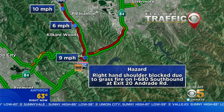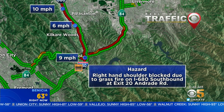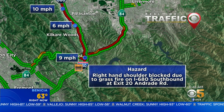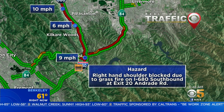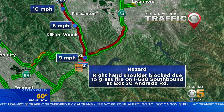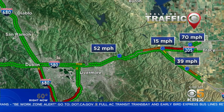My suggestion, though it's not a whole lot better, is to take 84. Now, you're super slow on 84 westbound as well, but it's just not as bad as it is on 680. Either way, you're going to need to give yourself at least 20 minutes of extra time if you're headed to this part of the Bay Area this morning, because that is really a slow, slow commute.